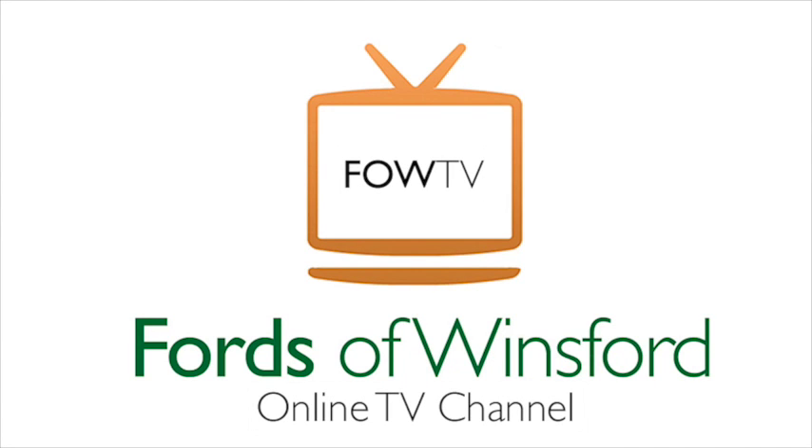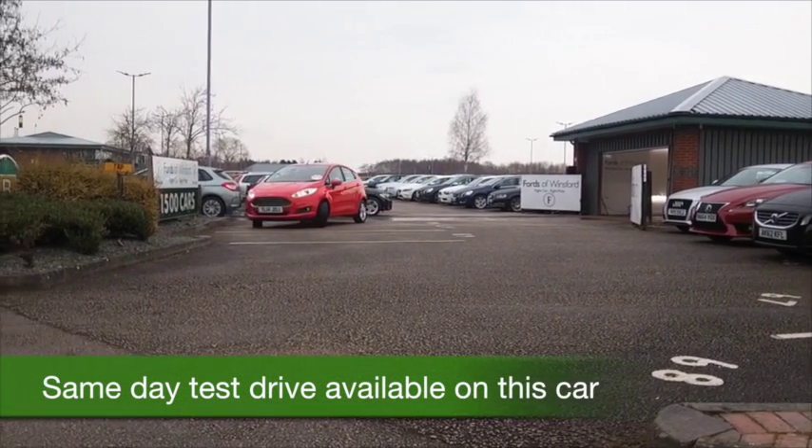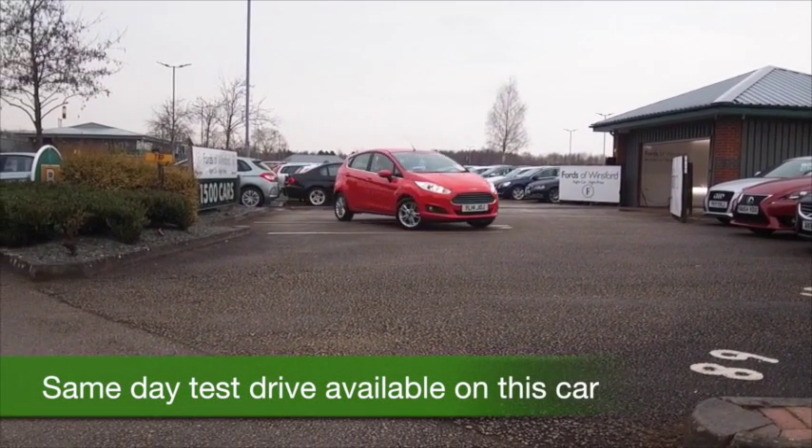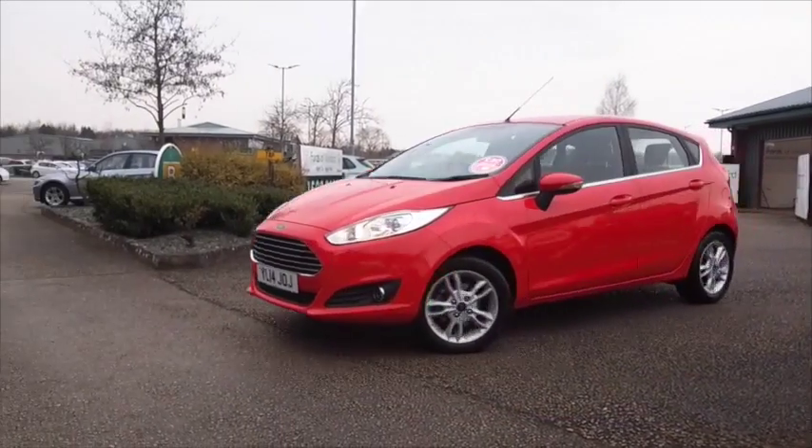The Ford Fiesta is a cracking car and I think whichever one you choose you'll be delighted. This one's a new shape from 2014, looking as good as new with about five and a half thousand miles on the clock.